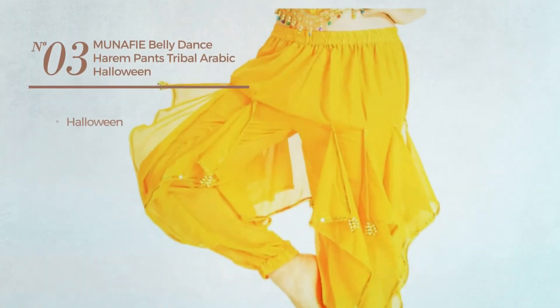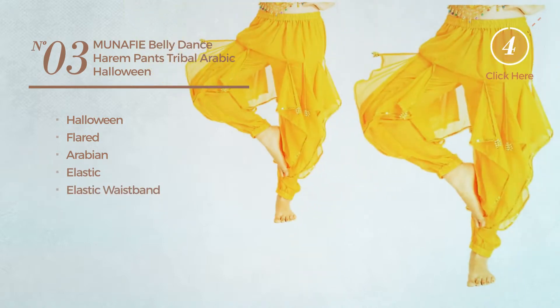Number 3. A Halloween Flared Pants. Featuring an Arabian style, crafted from elastic material, with an elastic waistband. Available in 8 more colors.